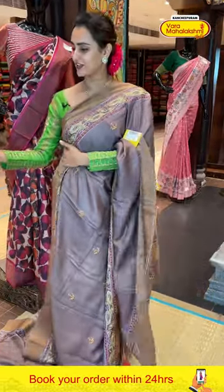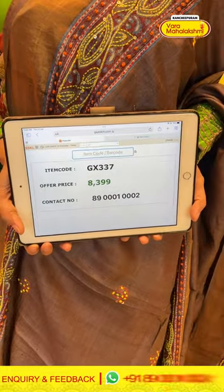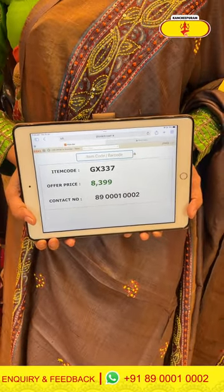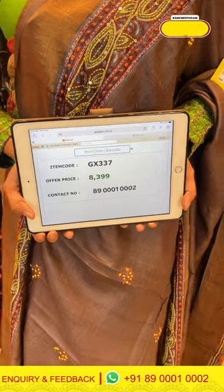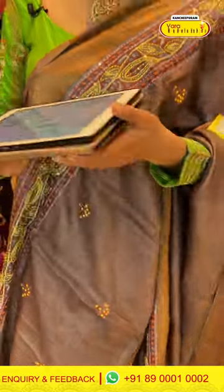The code is GX337 and it retails for ₹8,399. To buy this, take a screenshot and ping us on 8900100002.